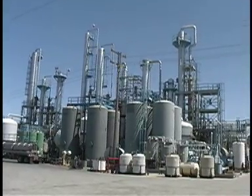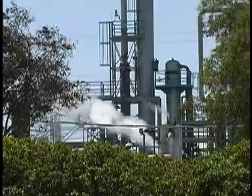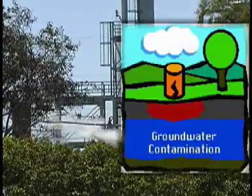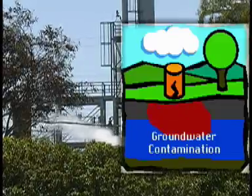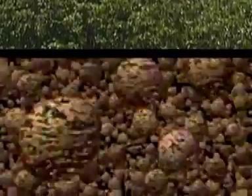The soil and groundwater here are contaminated from years of operations dating back to the 1950s, before environmental laws were passed. The U.S. EPA and state partners are proposing a novel way to deal with the solvent contaminants: feed them to the naturally occurring microbes that live underground.